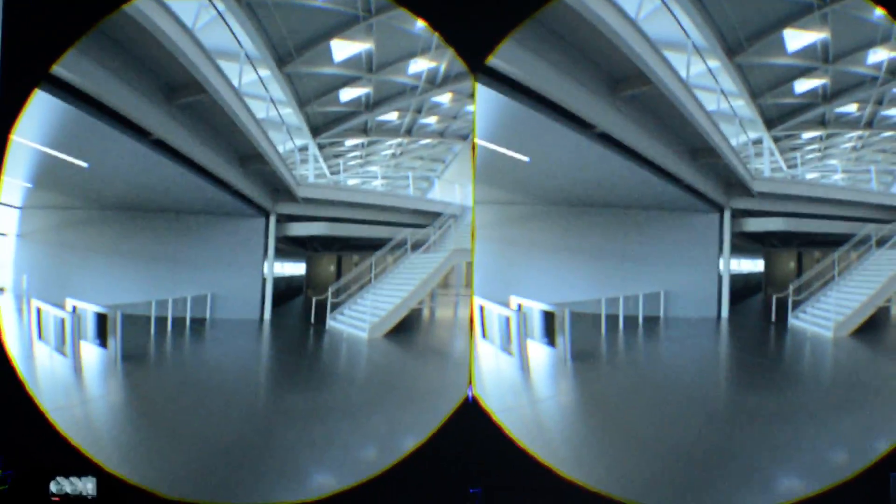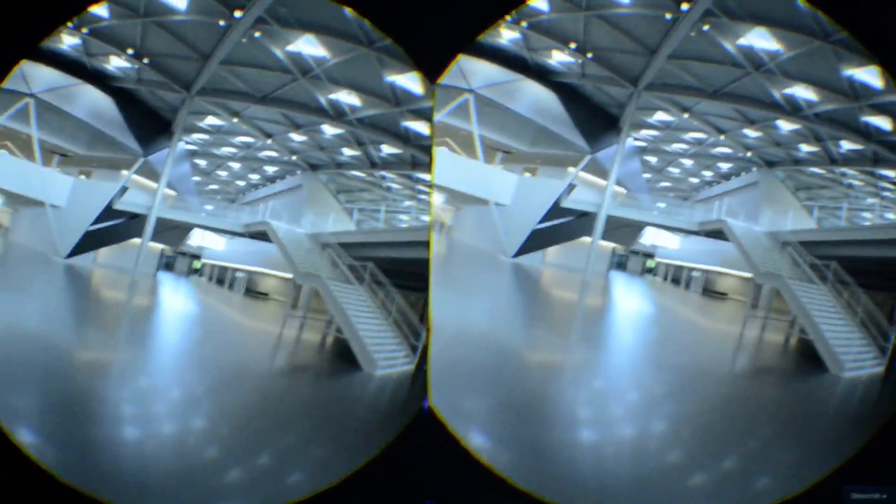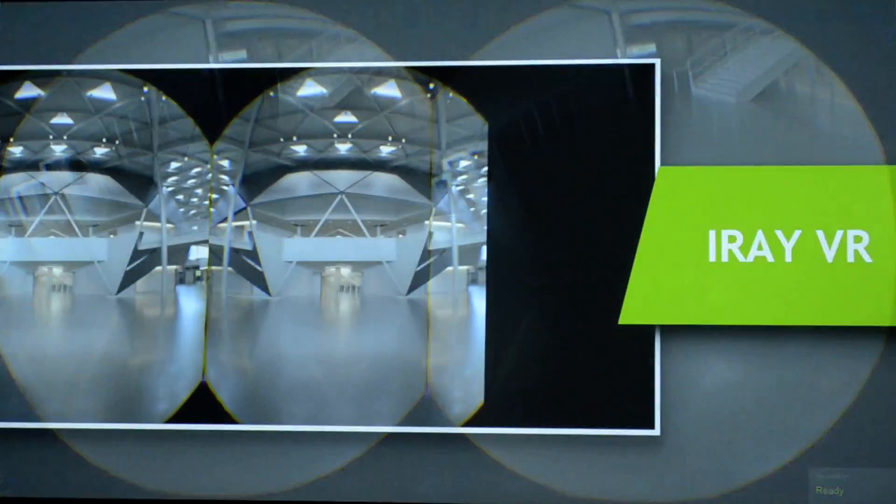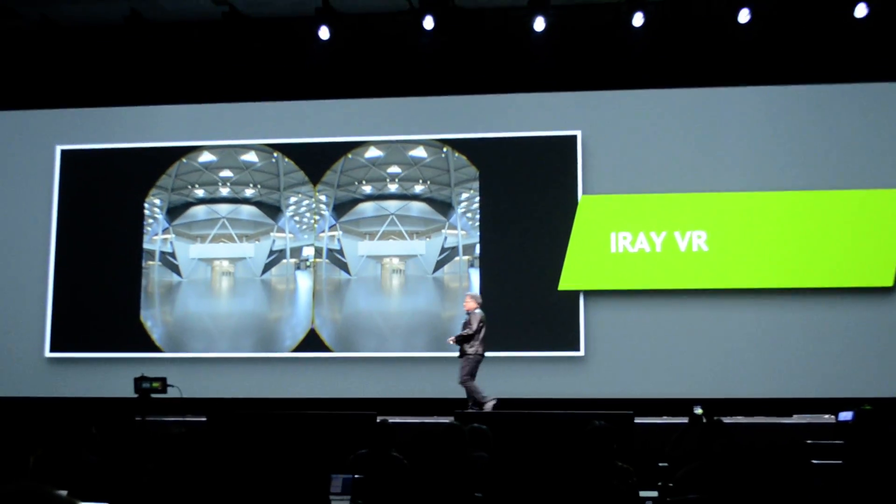I-Ray VR, you guys — this is really incredible. Come here, Mike. Not too many people have supercomputers, though.